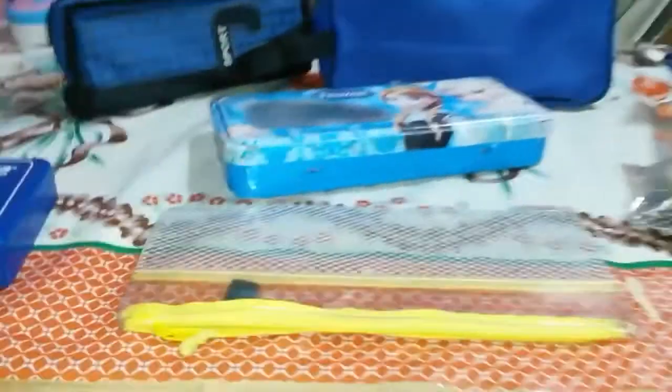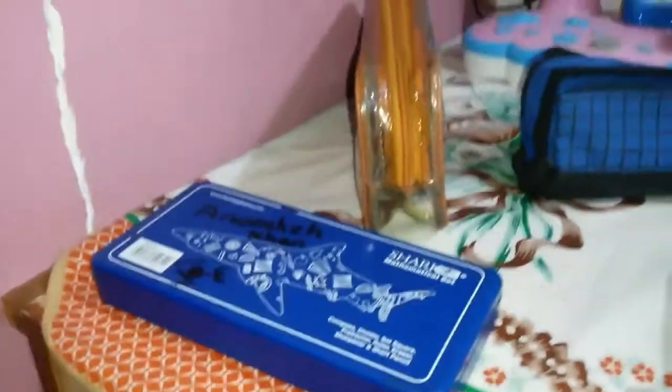So guys, these are the bunch of pouches. Let me know in the comments how many pencil cases or pouches you take, because I am very curious to know if I am the only crazy person. Thank you so much for watching guys. Bye bye!